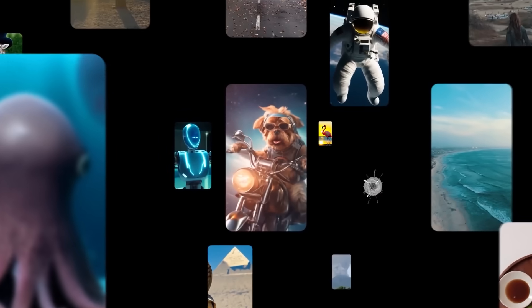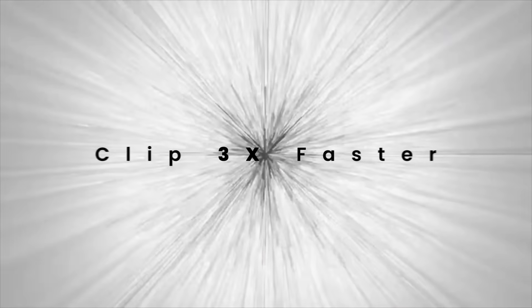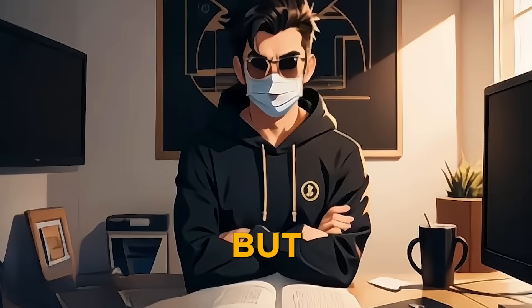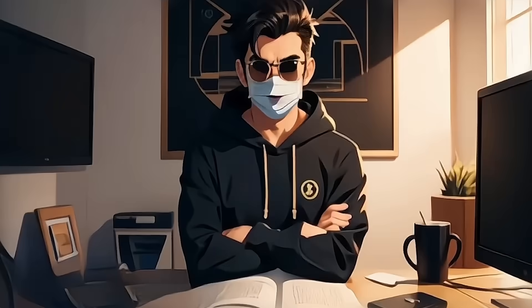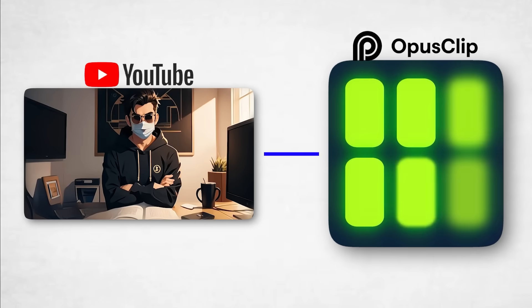And if that wasn't enough, Opus Clip completely rebuilt the AI Editor 3.0 to give a faster, smoother editing experience. Now I have tons of new caption styles at my fingertips, so my videos stand out even more. Opus Clip helps creators like me save time and stay consistent to automate my workflow. With Auto-Import, my latest YouTube videos are instantly clipped and ready to go.